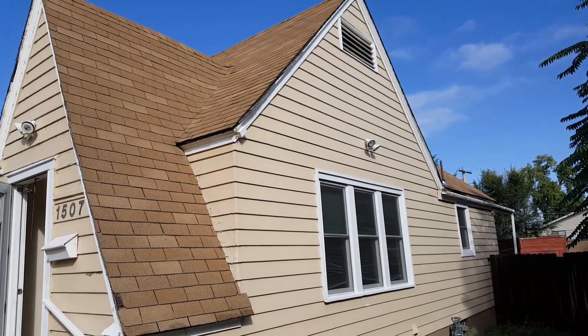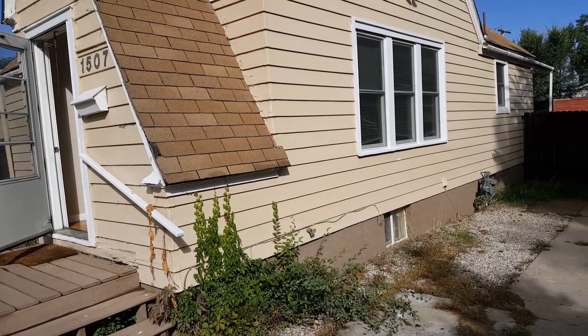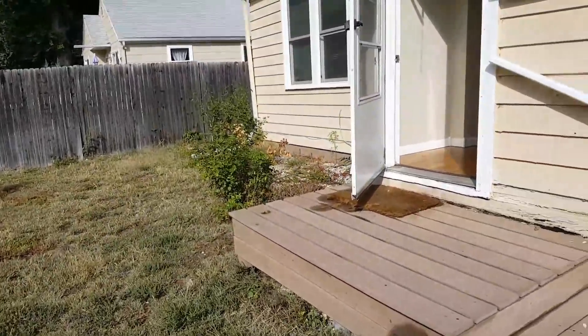Not a crazy amount, but it does need a roof — it's got like four layers of shingles on it. We'll need some exterior paint and we'll need some inside work as well.